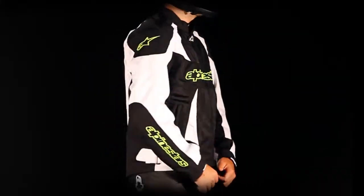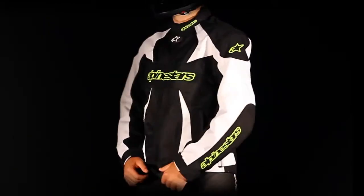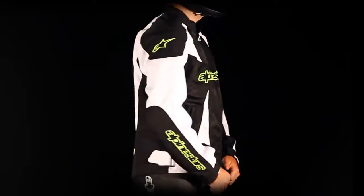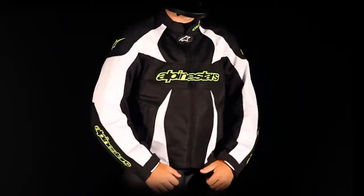Taking styling cues from the GP Plus Leather Jacket, the T-GP Plus Textile Jacket combines a sleek, stylish design with premium protection and comfort features, making it the perfect choice for riders who commute during the week and take to the open road on the weekend.